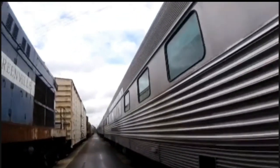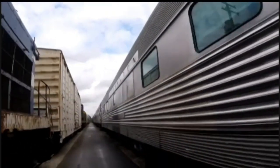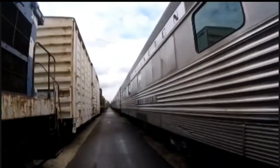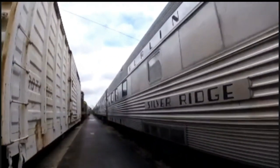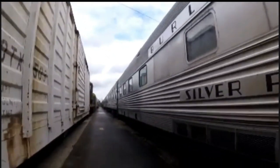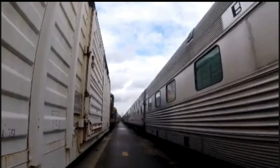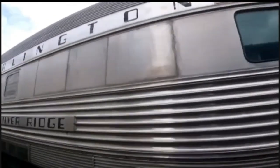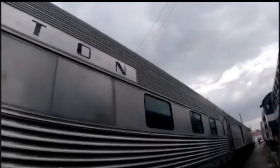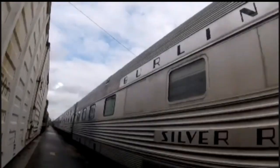This car is a 10-6, meaning it has 10 rooms and 6 bedrooms. This car was used for the Chicago, Burlington, and Quincy Railroad on the Denver passenger train many years ago. This coach was used for when passengers would be spending the night on board the train when going from place to place and had their own compartments to sleep in.